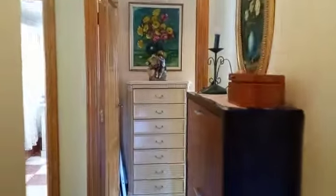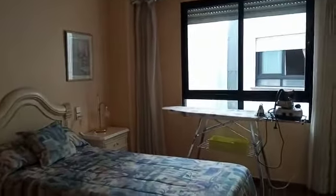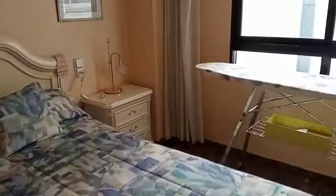We've got three bedrooms and two bathrooms. Coming through here to the first bedroom — this is set up as a single bed but it would definitely take a double. Again lots of natural light and some fitted wardrobes there.